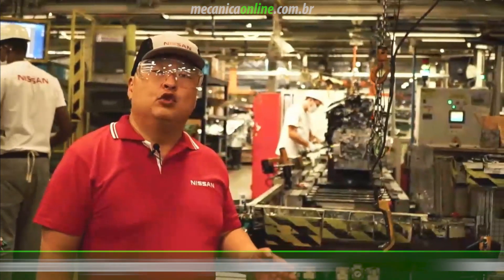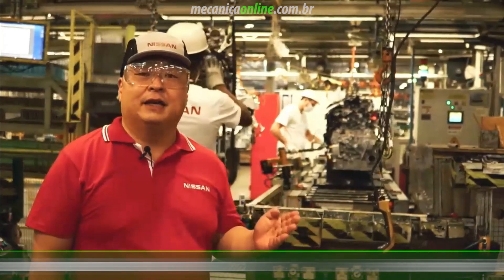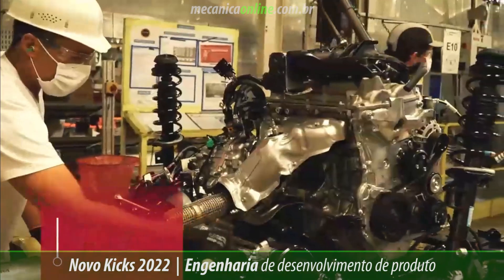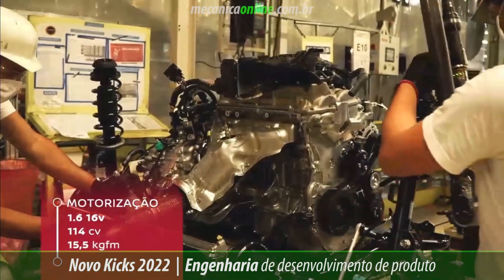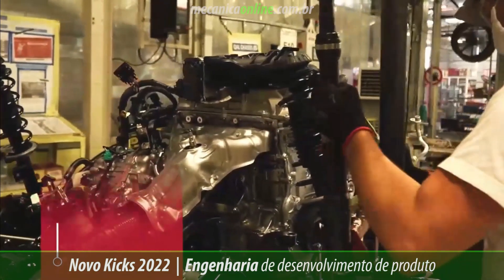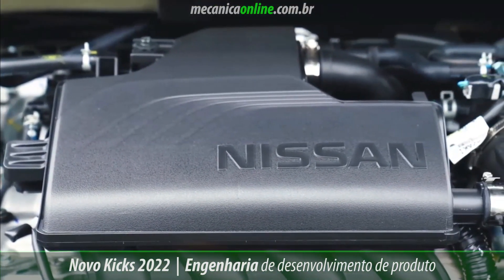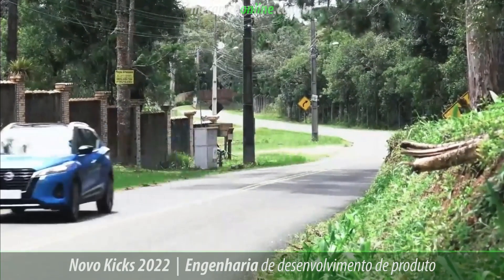The powertrain of the new Nissan Kicks is formed by a duo already tested and recognized by almost 200,000 Brazilians in all conditions of use. The engine is the well-known 1.6 16-valve, which produces 114 horsepower and torque of 15.5 kgfm at 4,000 rpm, with continuously variable valve timing control. This engine ensures low fuel consumption and surprising performance.